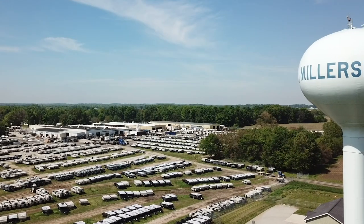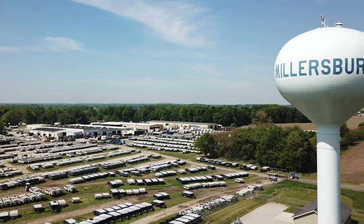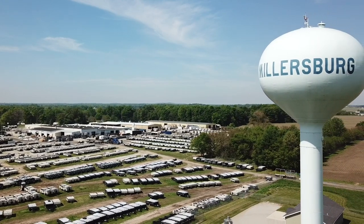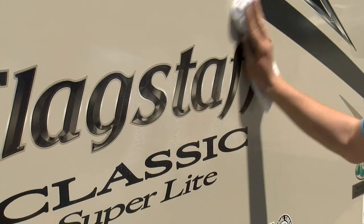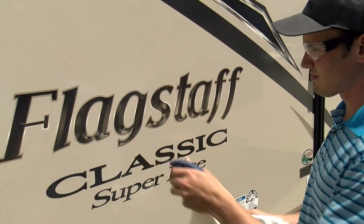For more than 40 years, we've been building trailers in the small community of Millersburg, Indiana, always taking the time to ensure that our superior construction methods continue to challenge industry standards.